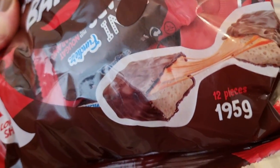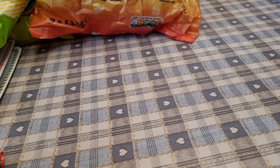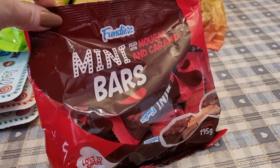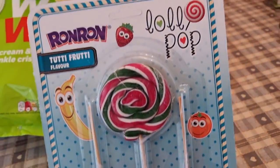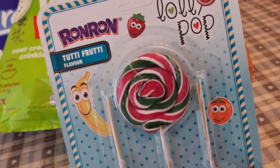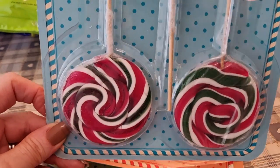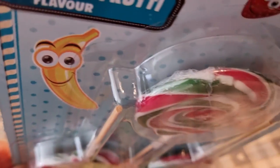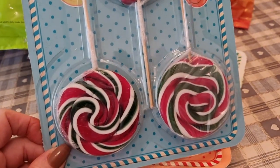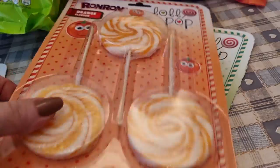I got some mini nougat and caramel bars — I think these are a bit like a Milky Way. I also picked up some tutti frutti lollies for the kids, or maybe for me — who knows! They're flat but quite big and they would last a while having a munch on them. Tutti frutti, orange and apple flavours.